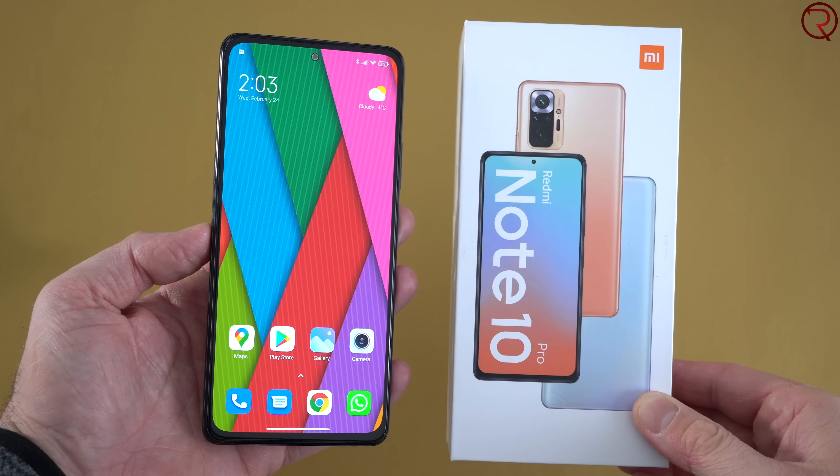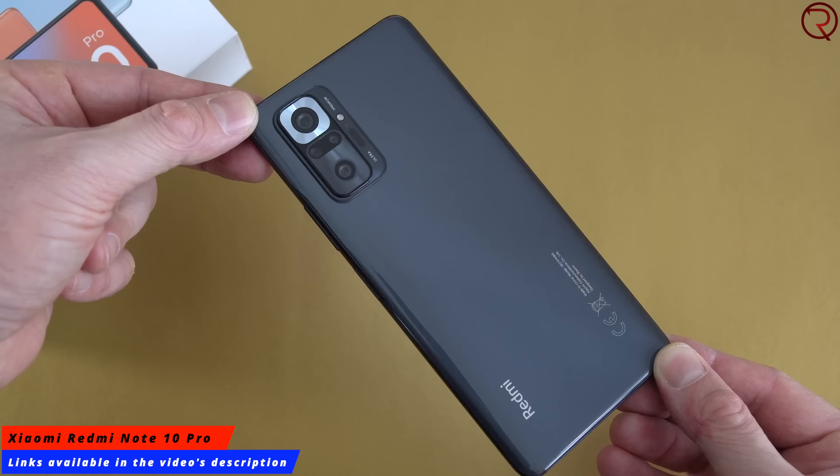What's happening everyone, my name is Alex and welcome back. In today's video we are checking out the latest budget-friendly device from Xiaomi called the Redmi Note 10 Pro. I'm going to start this video by saying that this phone has the best screen that I've ever seen on a budget phone.